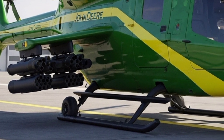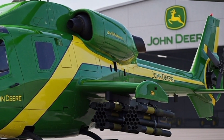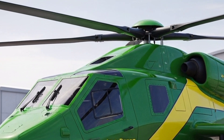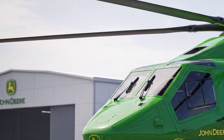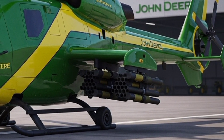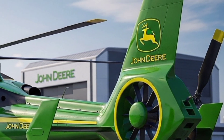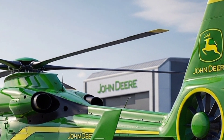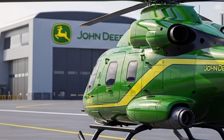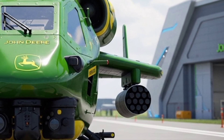But beyond the specs and tech, there's a story here about vision. John Deere has always been about machines that work for people — tractors, harvesters, and equipment that empower labor. The 1Z Viper is a continuation of that philosophy, only now it extends into the skies. It isn't positioned purely as a military machine or a luxury aircraft. It's designed as a tool for humanity's evolving challenges — from disaster relief in remote zones, to supplying farmers with aerial support, to offering urban air mobility in megacities.